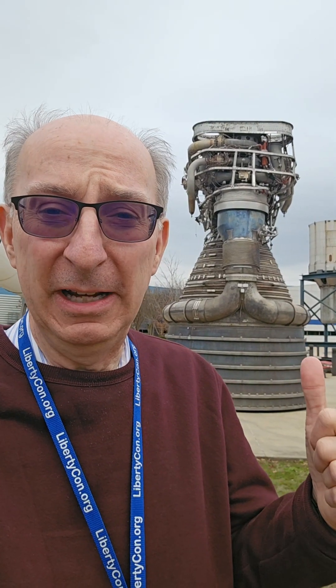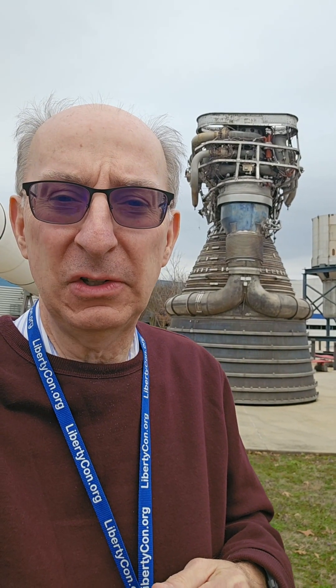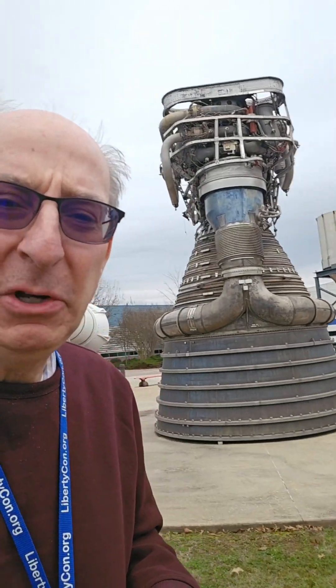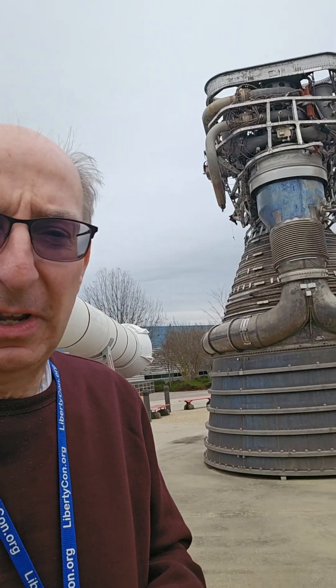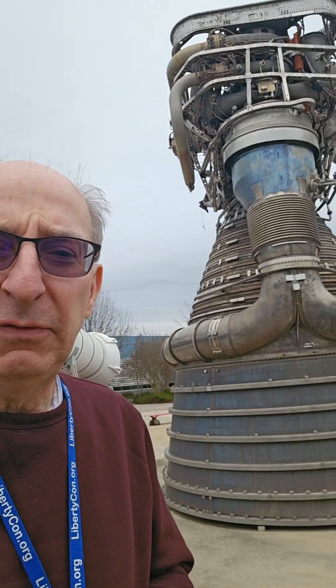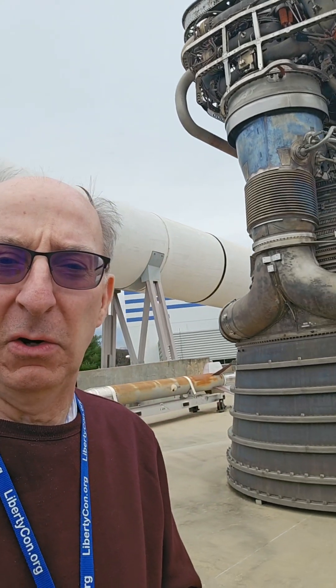Behind me is one big rocket engine. This is one of the F-1 engines used on the first stage of the Saturn V rocket that took astronauts to the moon in the 1960s. This engine develops about one and a half million pounds of thrust. Clustered together, they lifted off and took astronauts all the way to the moon with all that they needed to come back to the earth.